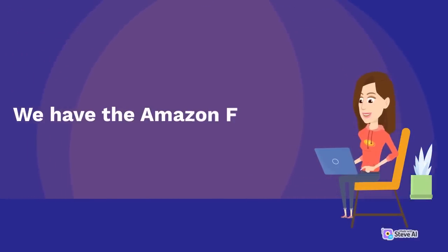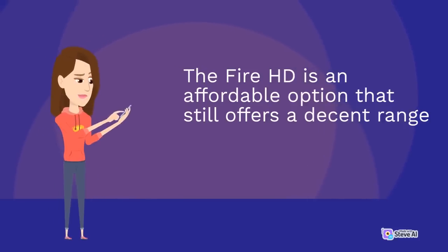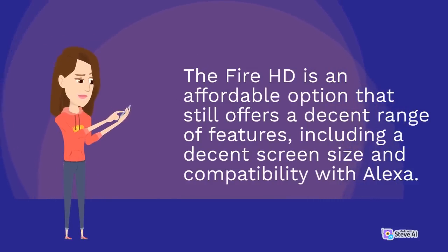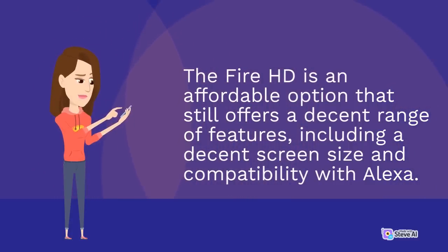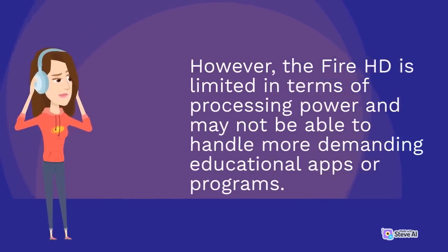We also have the Amazon Fire HD. The Fire HD is an affordable option that still offers a decent range of features, including a decent screen size and compatibility with Alexa. However, the Fire HD is limited in terms of processing power and may not be able to handle more demanding educational apps or programs.